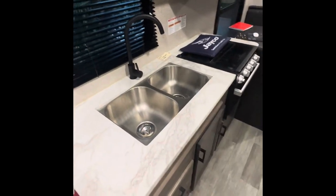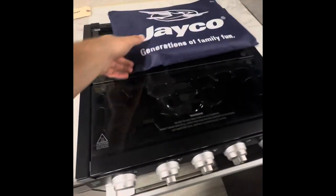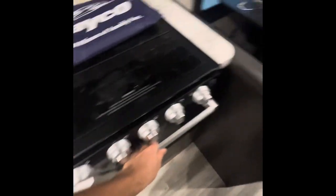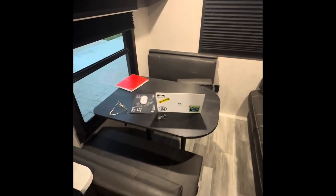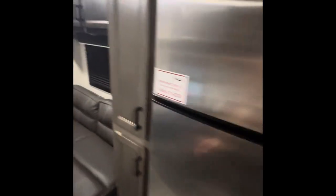Here it is — check out the trailer. This is the inside: it's got a double sink, which is really nice, a gas three-burner stove, and it also has an oven, which is a nice touch. Got a little table, the radio right there, a little couch, refrigerator, and some nice storage up here and all over.